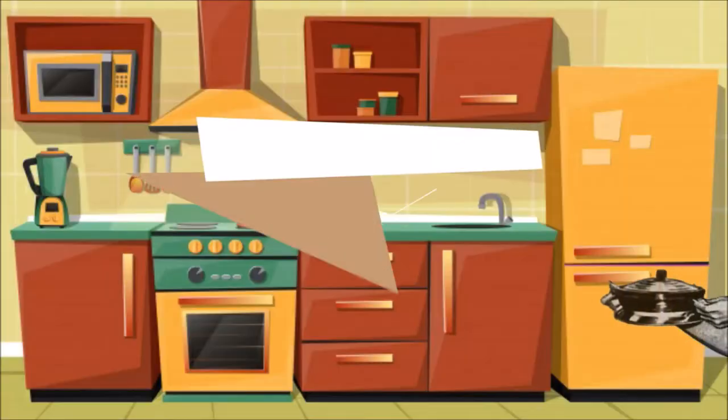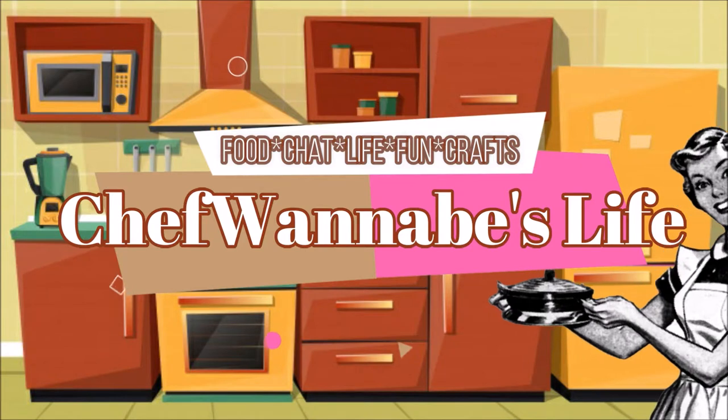Hey everybody, Chris back for another video here on Chef Wannabe's Life. It is the season for stocking stuffers! I want to share my big bag of stocking stuffers — just some ideas on a budget. These stocking stuffers are five dollars and below; I try not to spend more than five dollars an item. I always like to do food and things that generally wear out, need replenishing, or you can never have too many of.